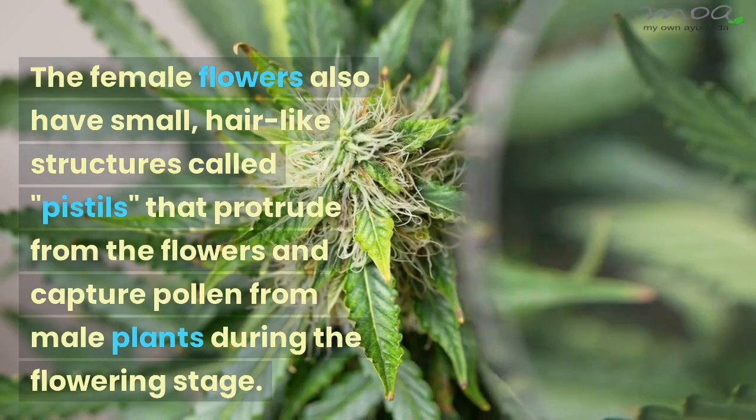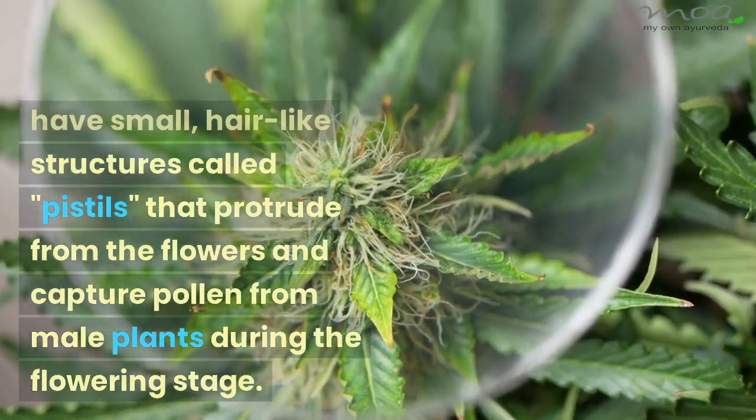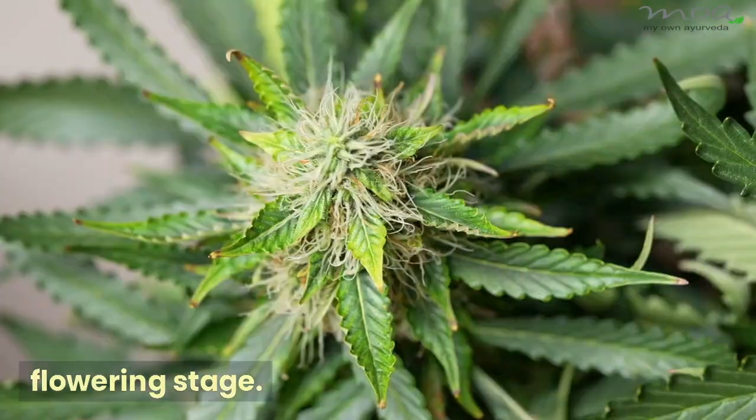The female flowers also have small, hair-like structures called pistils, that protrude from the flowers and capture pollen from male plants during the flowering stage.